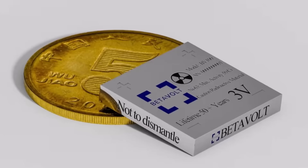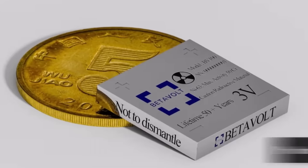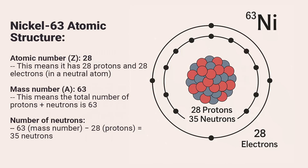The BV-100 is as small as a coin, but its impact is huge — it can produce power for 50 years without losing strength. It is safe: when the nickel 63 decays, it turns into stable copper 63, a material we use in electrical wires every day. Unlike highly radioactive materials, its beta emissions are weak and can be safely contained.